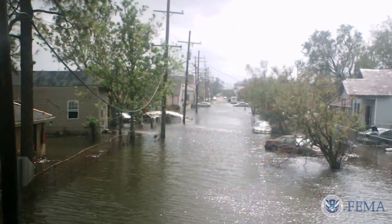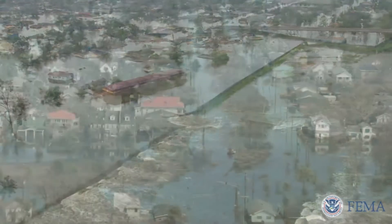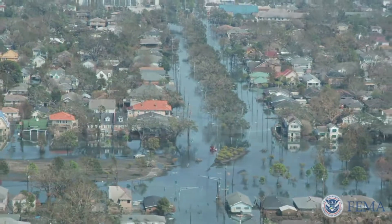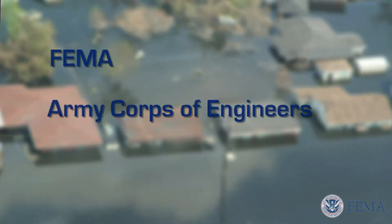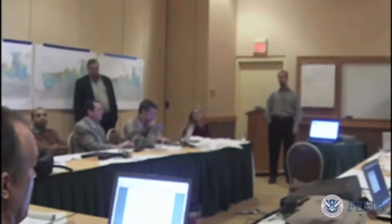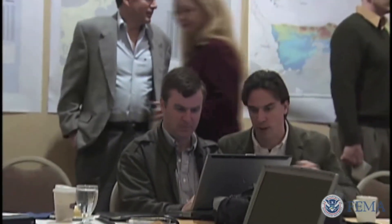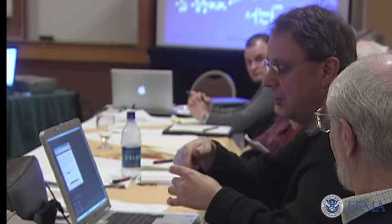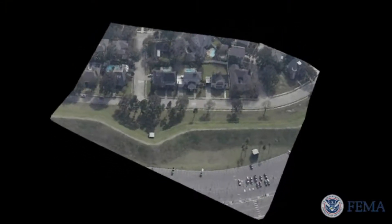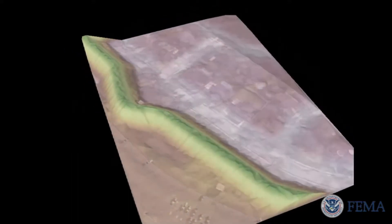Then hurricanes Katrina and Rita brought coastal mapping to a standstill. The damage caused by Katrina and Rita made it obvious that coastal mapping assumptions had to be updated. The federal government launched a project that combined the resources of FEMA, the Army Corps of Engineers, the Coastal Protection Authority, and leading scientists from across the nation to develop a new comprehensive approach to identify the current flooding risk to coastal Louisiana. One of the major advances in mapping technology selected by the team is known as LiDAR.